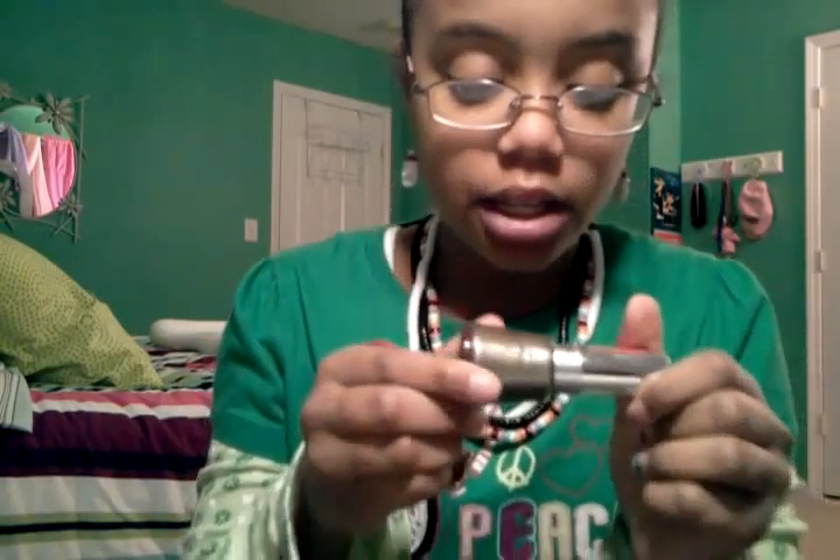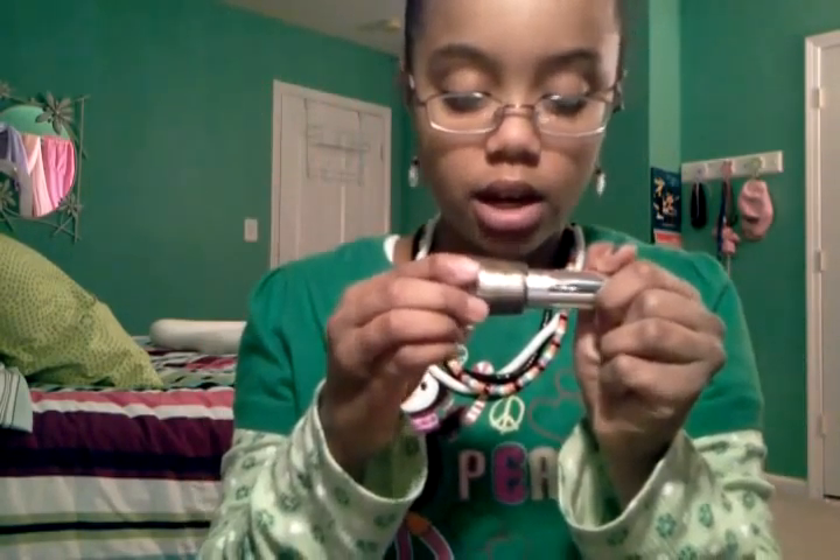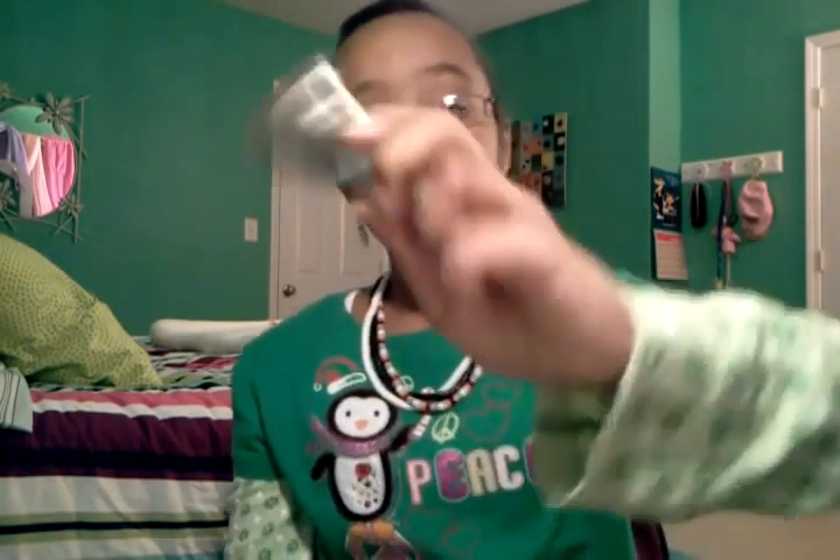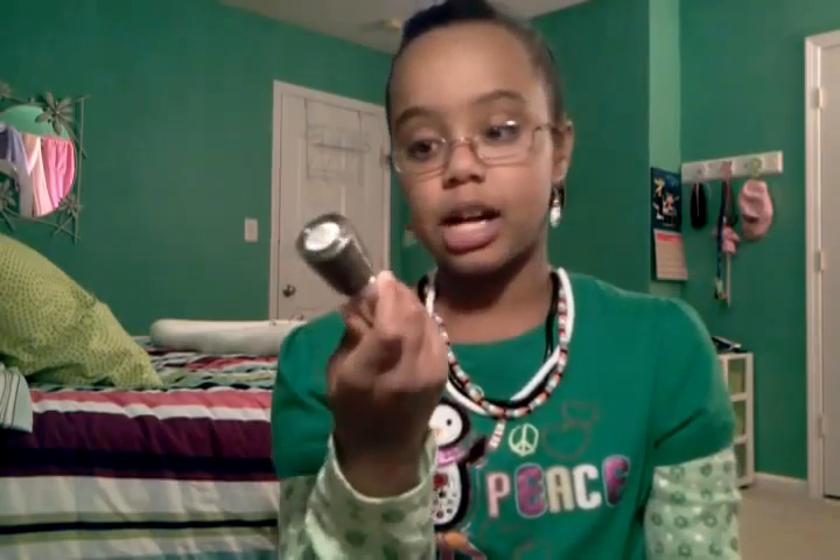The second nail polish is a Revlon Top Speed in 'Varnished.' It looks like a poop color in the bottle but when you put it on your nails it has a chrome effect. In the light there's a nice green undertone, but it's mostly overtaken by gray undertones. It's really really pretty and super dark — too dark for summertime.